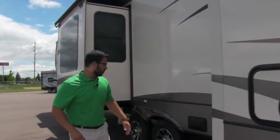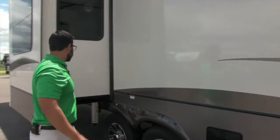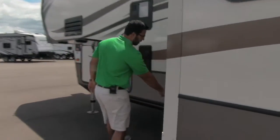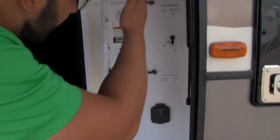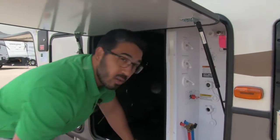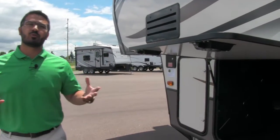Moving further along, this is your black and gray tank area. This coach has two gray tanks, so you'll have two dump points. Then right up here is the convenience center — I love that Montana does this. Everything is nicely centralized: the outside shower, everything for winterization, your water hookups, battery disconnect. It's also prepped for solar — if you want solar on this unit, all you have to do is buy the Furion panels, plug them in right there, and it will trickle charge the batteries.